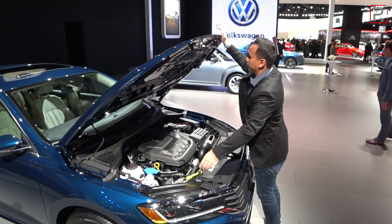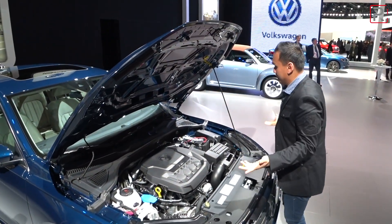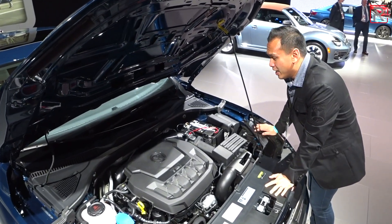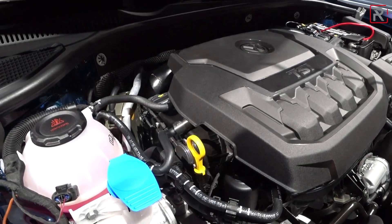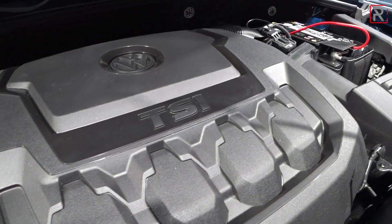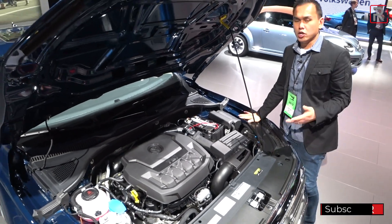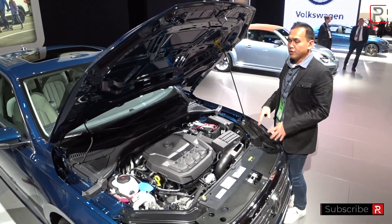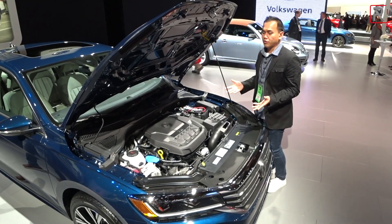Underneath the Passat's hood — which by the way is a heavy hood — engine choices are actually very simple. Remember when Volkswagen used to offer three or four different engines? It's been simplified to one engine. They got rid of the V6 that was available through 2018, replaced by an all four-cylinder turbo lineup. This is the company's corporate 2.0-liter turbocharged TSI four-cylinder — the same motor that's in the current generation Tiguan. Horsepower remains the same at 174, but torque has been increased from 184 to 207 lb-ft, improving low-end response.